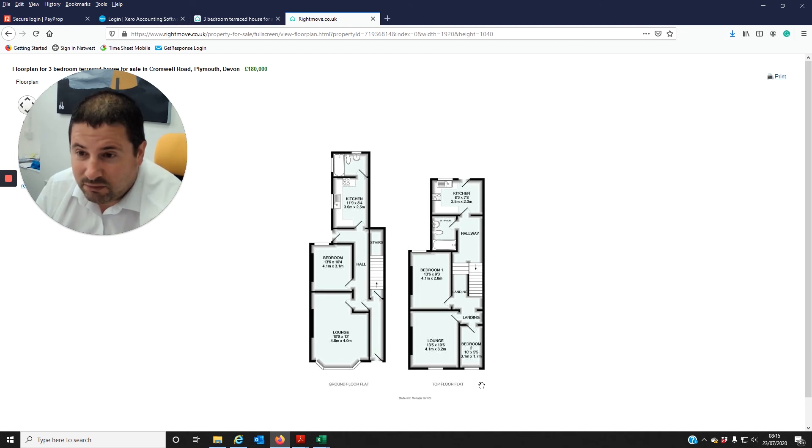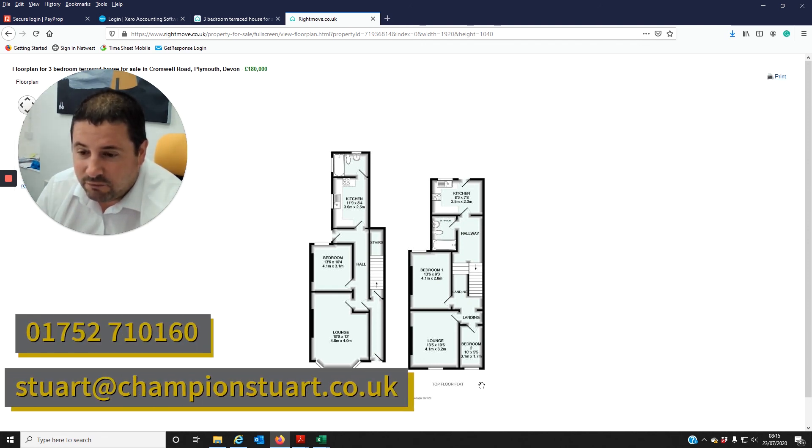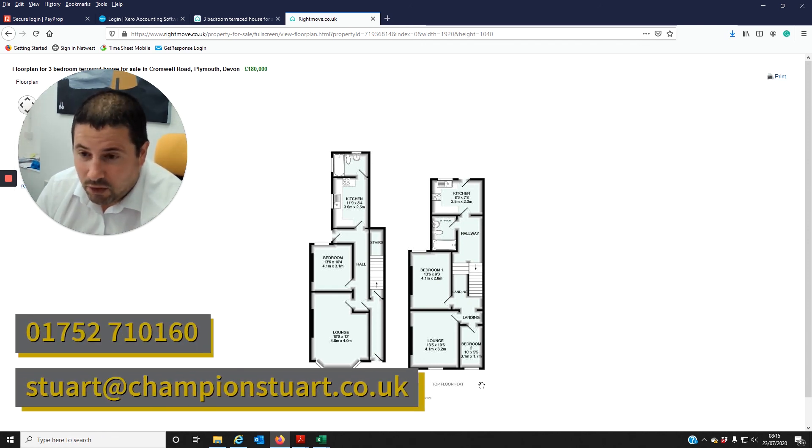I think it's a great property — central location, close to the city centre, easy access to the A38. It's going to rent all day long for investors, so a great deal for someone. On the market with Bradley's estate agents, I'll drop the link down below. Thanks for watching and watch out for my next one.